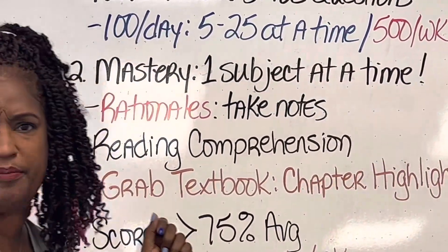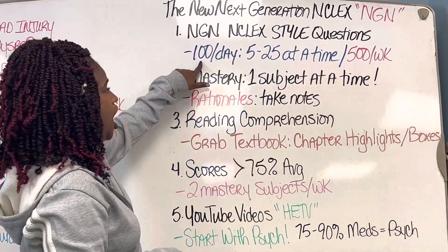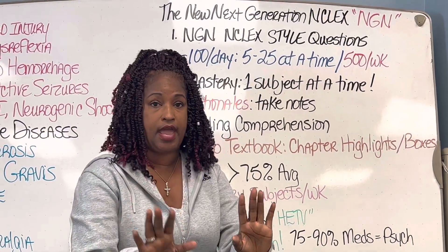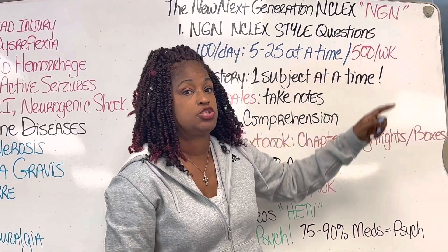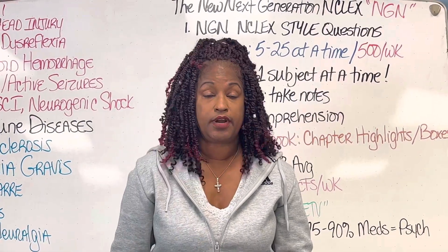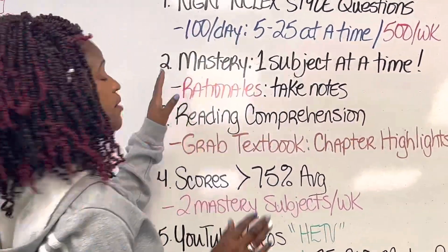Now for tip number one, the new NGN NCLEX — do 100 questions a day. If you worked 12 hours, don't do it that day, because you have an average of 500 questions a week that you need to do. So if you do your math, 100 a day gives you two free days — and those free days are your 12-hour shifts. If you're working more than two 12-hour days a week, you're working too much.